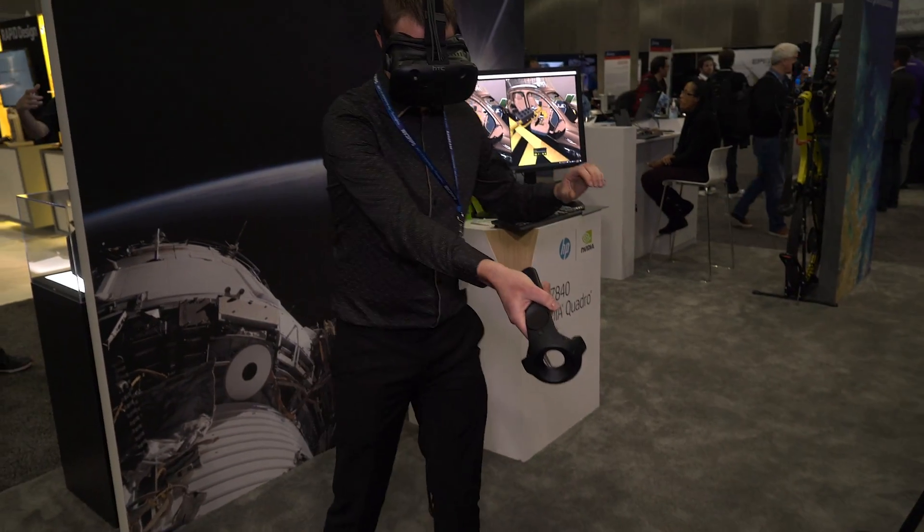My name is Chris Breve, I work for Optus in San Jose. We're here today on the HP stand looking at the VRX experience software.